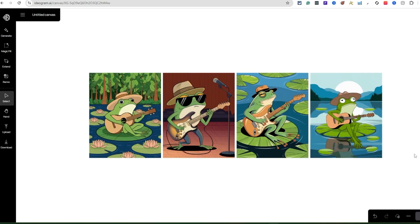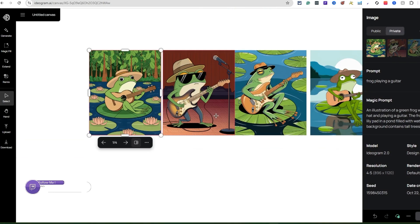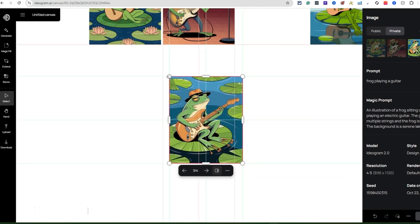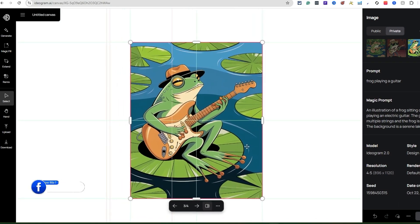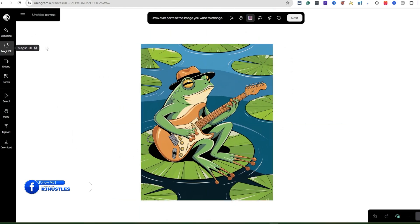You're seeing it generate four images, just like if you were in the back end of Ideogram creating your own prompt — it's the same thing but in the canvas. Pretty cool — some good stuff. The cool thing is I can move any of these around on the canvas. I can separate them, adjust, zoom in or out. It's like you're freestyling, coming up with your own ideas.